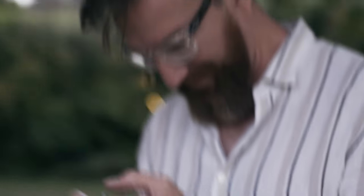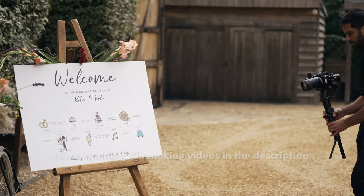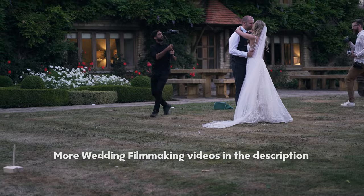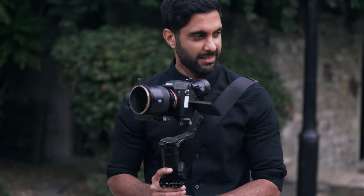Hi guys, welcome back to the channel. In today's video I've got some behind the scenes footage to show you from a wedding I shot earlier this year of Katie and Rob. Feel free to check out the playlist with all the other videos I've made regarding wedding filmmaking — tutorials, tips, tricks, all that kind of stuff. Otherwise, let's get into the behind the scenes.